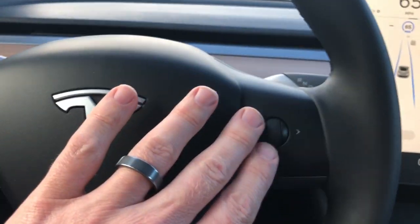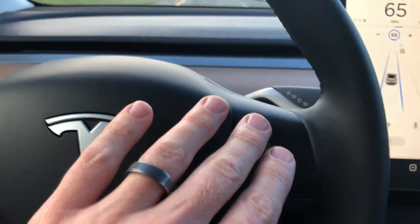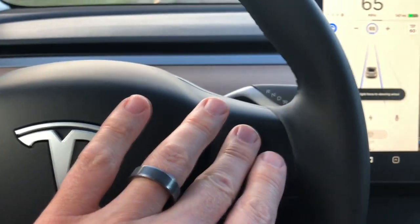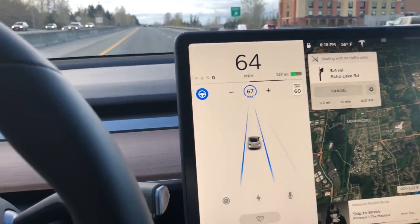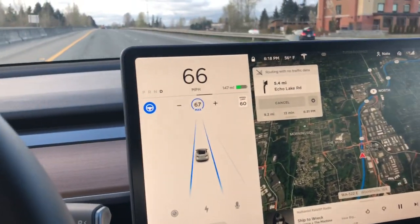With this little scroller here, you can change your following distance and the maximum speed. You can decrease the speed if you want — I've decreased it, but I'm going to go back up a little bit faster because this is a road people drive fast on.